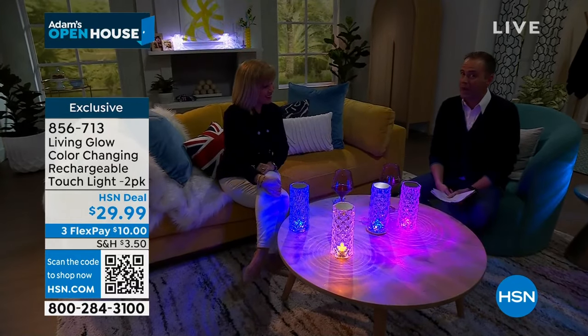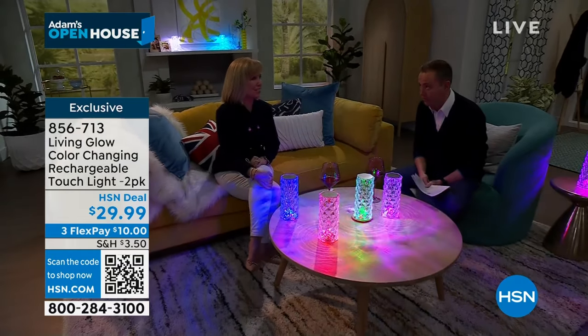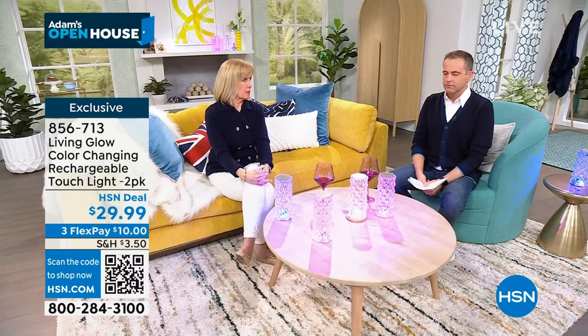Coming up in about 15 minutes: our biggest Arlo deal ever — home security to the next level. We have the best deal ever on Arlo.